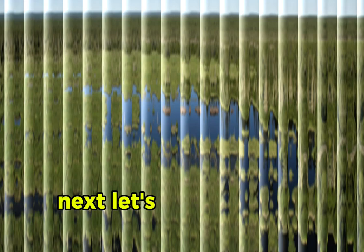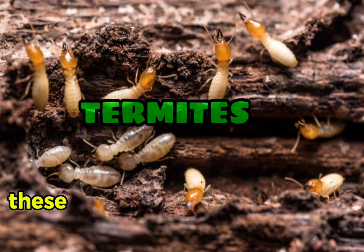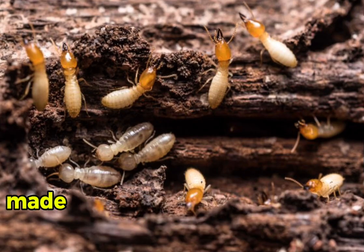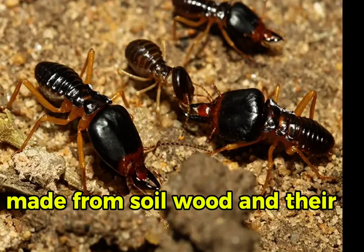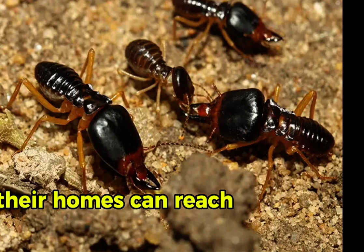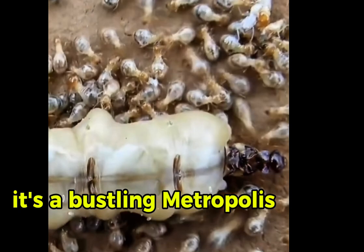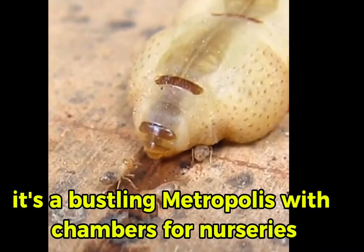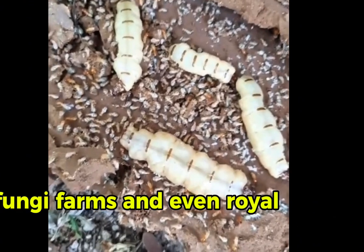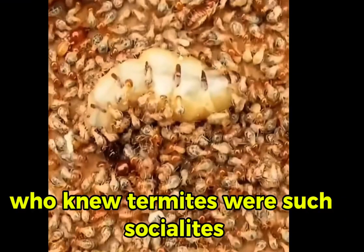Next, let's take a peek underground at the industrious termites. These tiny architects construct towering mounds made from soil, wood, and their own saliva. Their homes can reach heights of over 10 feet. Inside, it's a bustling metropolis with chambers for nurseries, fungi farms, and even royal suites for the queen. Who knew termites were such socialites?